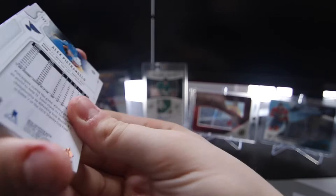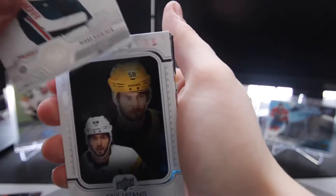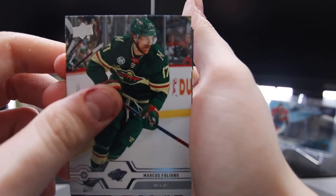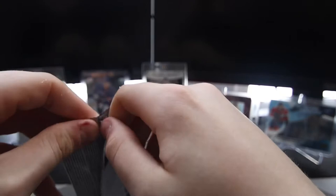Next pack. Looks like we're already halfway through the box — halfway through the 12 packs. Jason Zucker, Cam Fowler, Connor Hellebuyck, Miko Koskinen, a UD Portraits of Chris Letang — nice. Marcus Foligno, Sidney Crosby, and Alex Pietrangelo. I still can't believe we got that Nick Suzuki. That's awesome. That makes this box so worth it already.